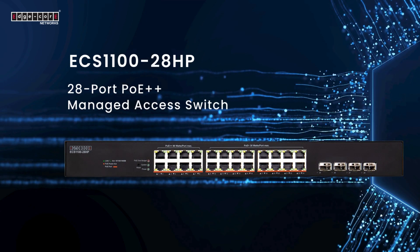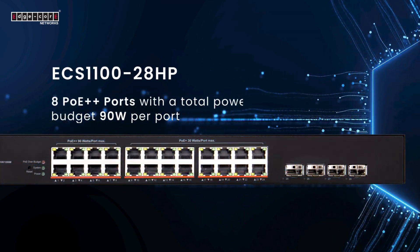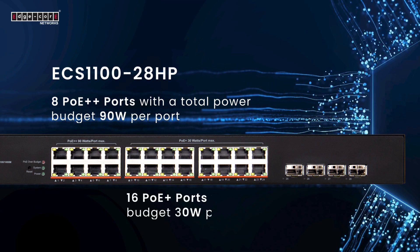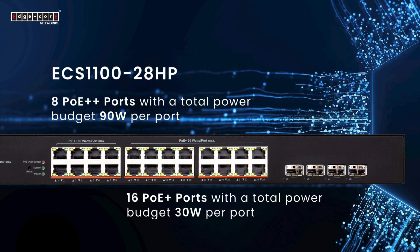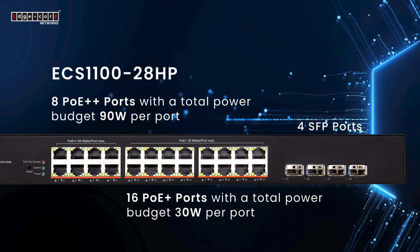ECS 1128-HP: a 28-port PoE++ managed access switch for enterprise and managed service providers, featuring eight PoE++ ports with a total power budget of 90 watts per port, 16 PoE+ ports with a total power budget of 30 watts per port, and four SFP ports for data transmission.